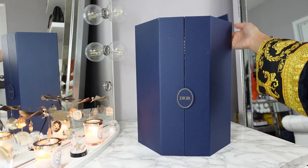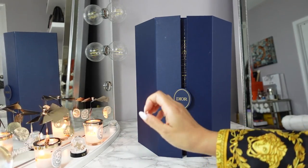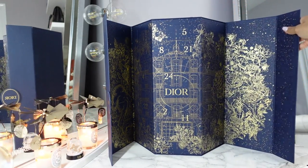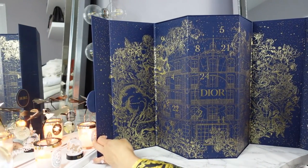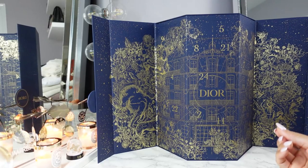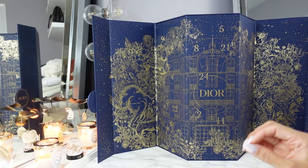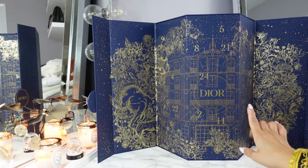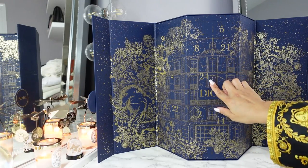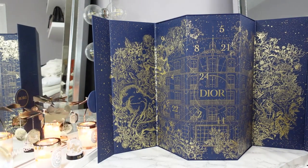Without further ado, let's open this. My one complaint about the Dior advent calendars, other than the price obviously, is that they're not refillable drawers — they are just one and done. You tear open, break open the doors, and sometimes it might mess up the illustrations in the paper. So I'm always kind of reluctant to make that initial break, but we must do it. It's so hard to see the numbers because they blend in.